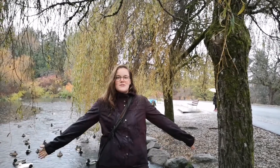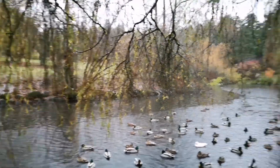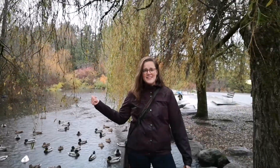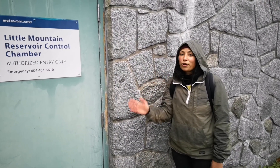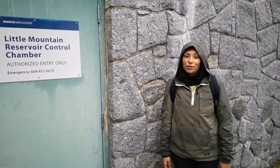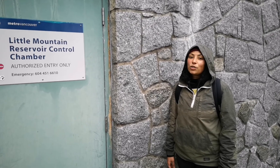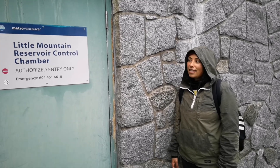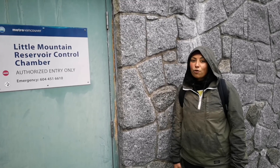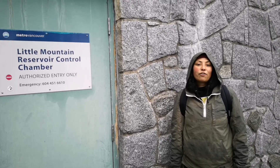Did you know that Queen Elizabeth Park has one of the biggest water reservoirs in Canada? Not this — it's a duck pond. Okay, so this is actually one of the largest water reservoirs in Canada, and it can hold up to 175 million litres of water. It's used by over 2 million people in the city, and it contains enough water for emergencies such as earthquakes, and it's also used for fire planning purposes.